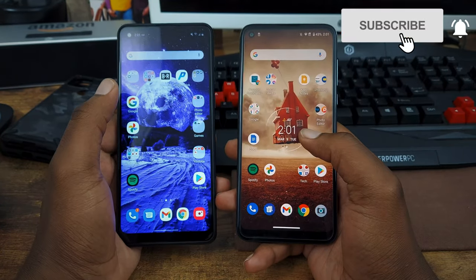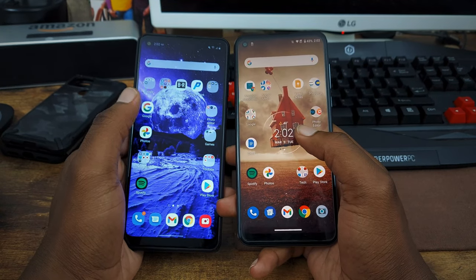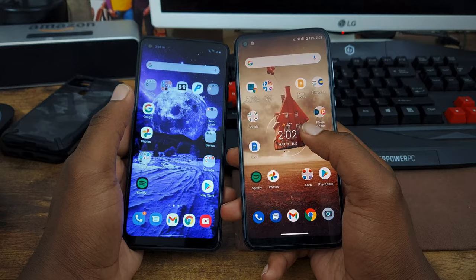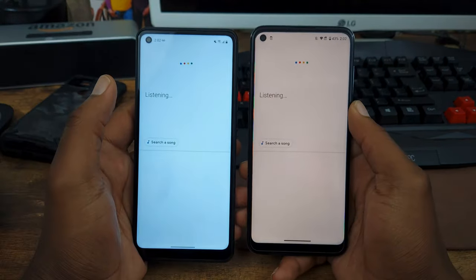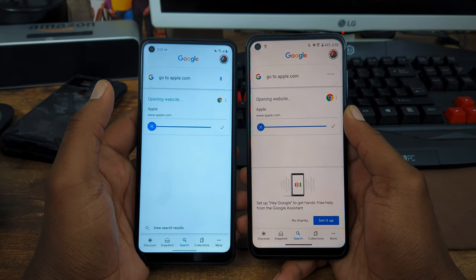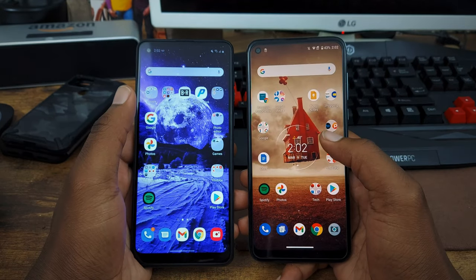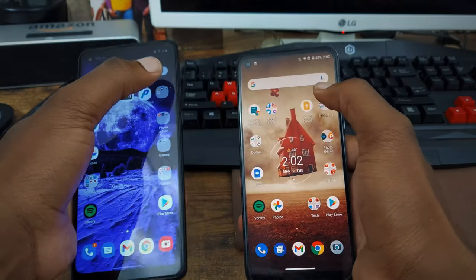The next thing I'm going to go ahead and do is the browsing test, in which I load up three websites on both phones using the Google Assistant to see which device is faster when it comes to opening up a web page. First web page I'm going to open up is apple.com. And it goes to the Moto G Fast.